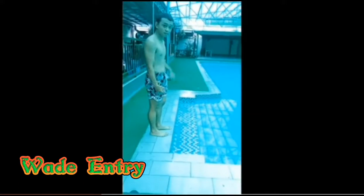Lastly is a wade entry. It is entering the water with a walk.